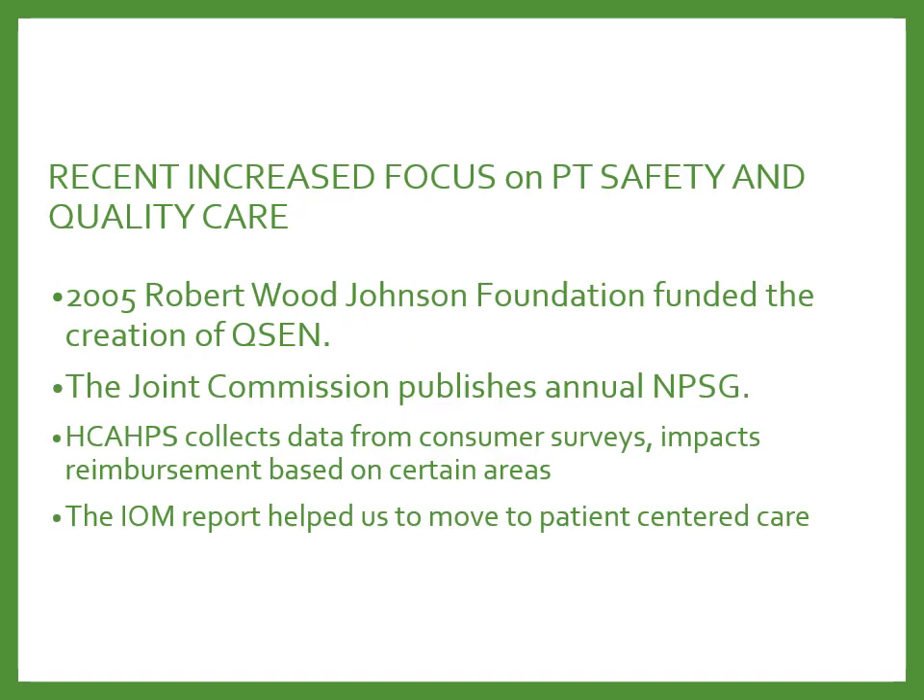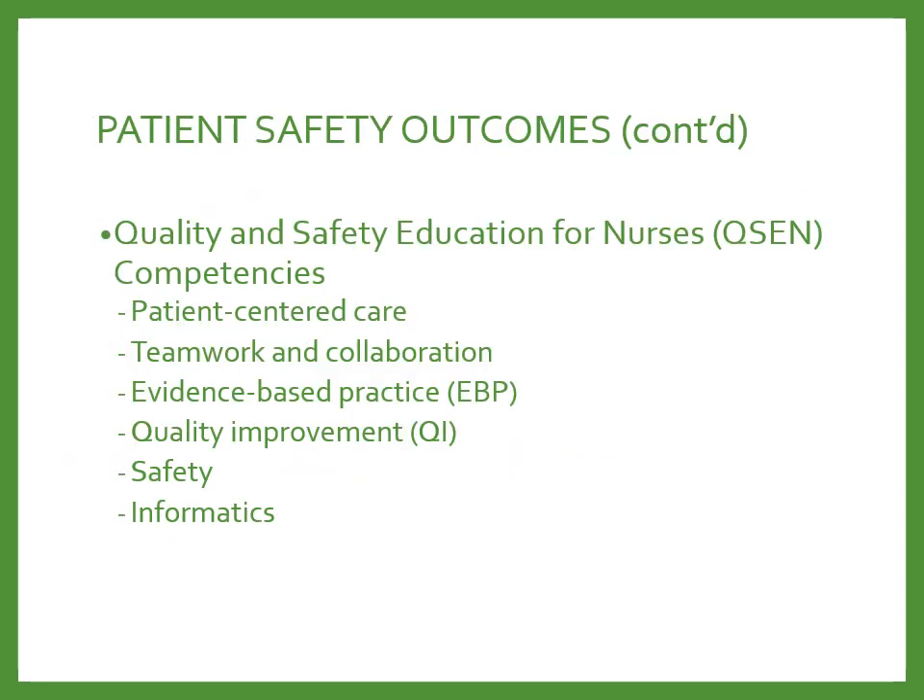Some of the changes we've seen recently include the increased focus on patient safety and quality of care. These have come from measures such as the Robert Wood Johnson Foundation and the creation of QCIN, the Joint Commission and the National Patient Safety Goals, the HCAHPS customer survey scores, and the Institute of Medicine reports. Patient safety outcomes include the QCIN competencies such as patient-centered care, teamwork and collaboration, evidence-based practice, quality improvement, safety, and informatics.